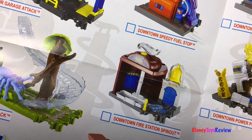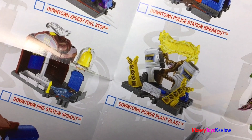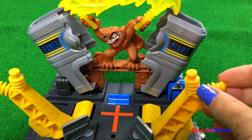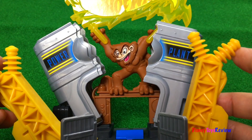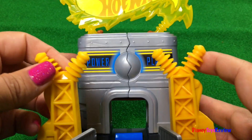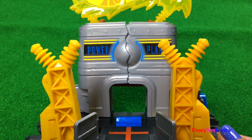We don't have the fire station spin out, but we do have the Power Plant Blast. Look, there it is. A monkey's breaking through the power plant. Can we save the power plant? Woo-hoo! We did it.